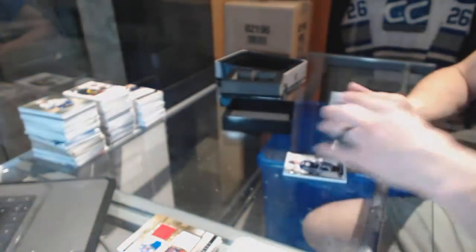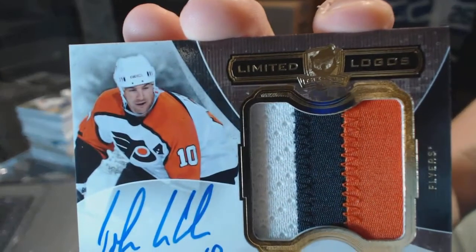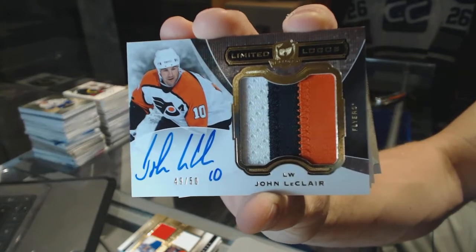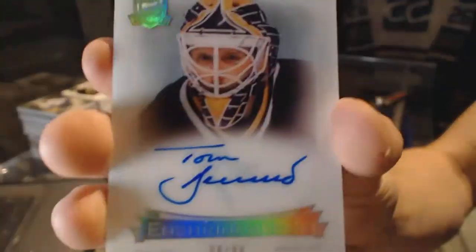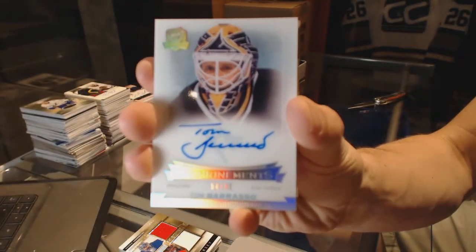Andre Vasilevsky, to 249 for the Lightning. We've got a three-color limited logo, numbered 49 of 50 for the Philadelphia Flyers, John LeClair. Enshrinement's autograph, numbered 94 of 99 for the Pittsburgh Penguins, Tom Barrasso.